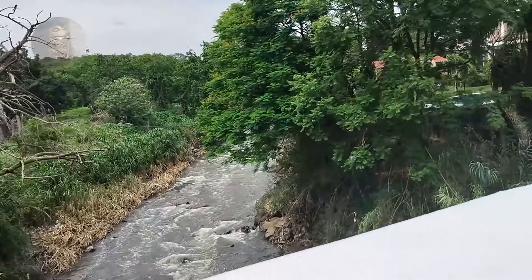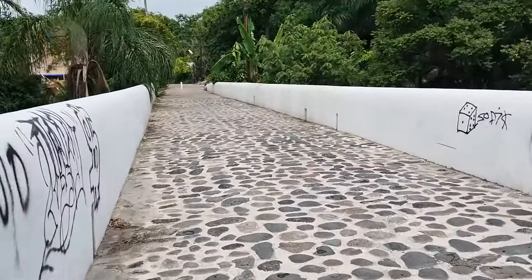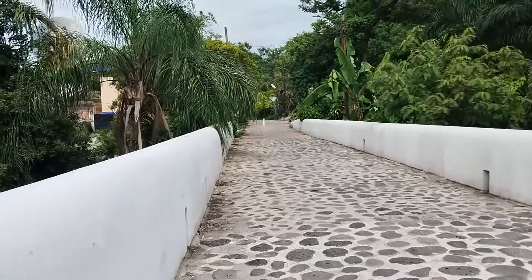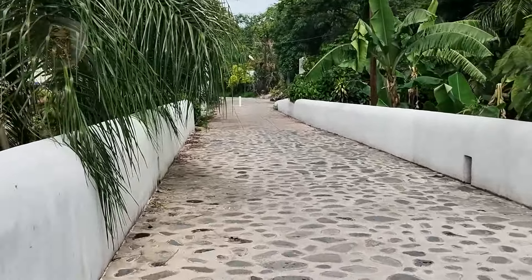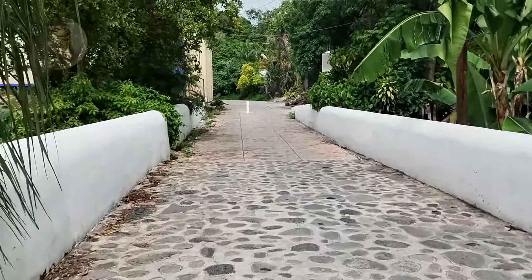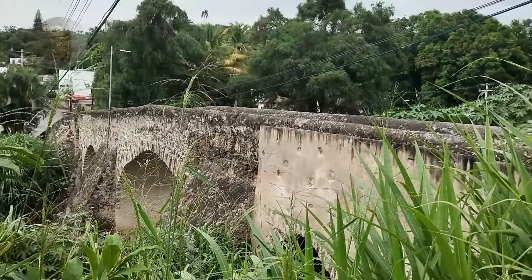I am going to pass by a beautiful old bridge, by the river Patlaco. There is taping there so that cars don't pass. Unfortunately the river is very contaminated, but well — I am going to where a truck comes from, which leads me to the center of Cuernavaca.